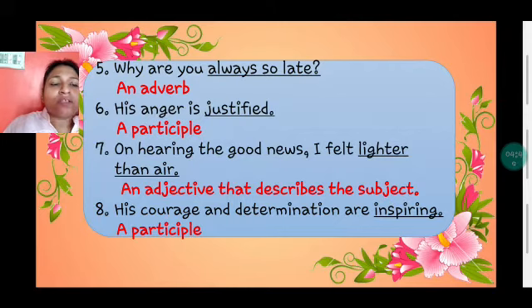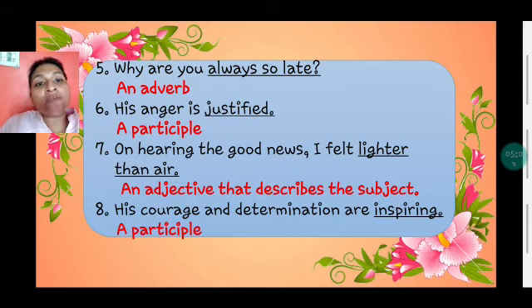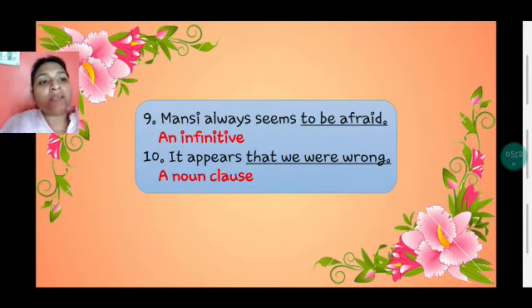'Why are you always so late?' — 'always so late' is a subject complement and it is an adverb. 'His anger is justified' — 'justified' is the subject complement and it is a participle. 'On hearing the good news, I felt lighter than air' — 'lighter than air' is a subject complement and it is an adjective. 'His courage and determination are inspiring' — 'inspiring' ends in -ing and it is a participle. 'Mansi always seems to be afraid' — 'to be afraid' is an infinitive. 'It appears that we were wrong' — 'that we were wrong' is a noun clause.